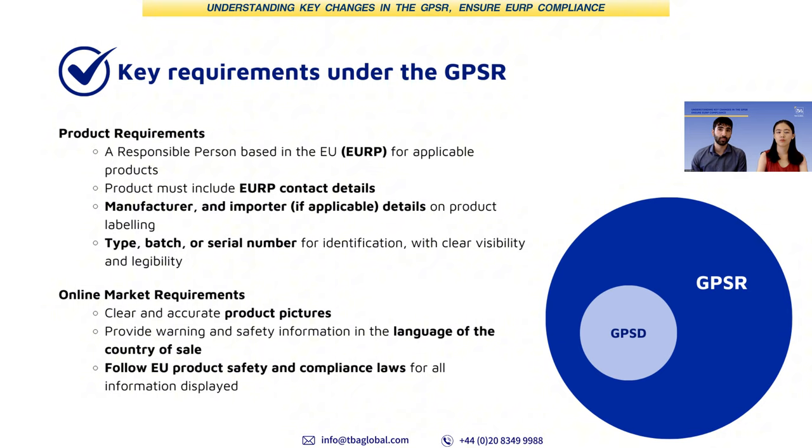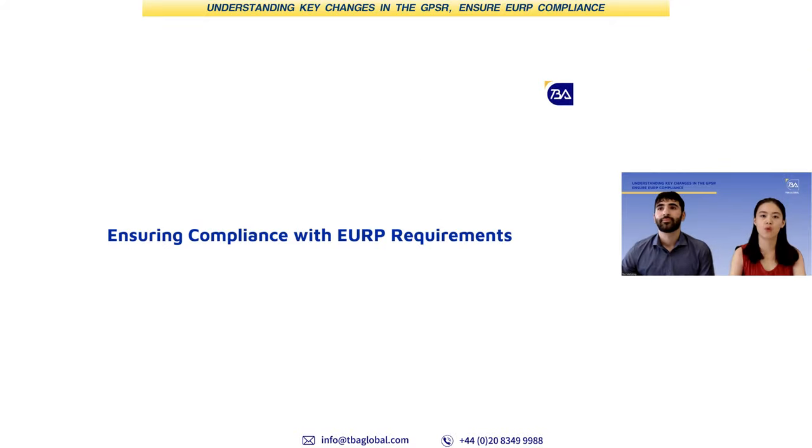It's important to remember that if your products already require safety certifications to be sold in the EU, the GPSR doesn't change that. You still need to get them tested and certified. Safety certification is certainly important, so let's have a look at how to ensure compliance under the GPSR.